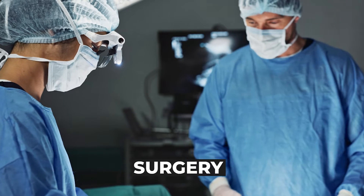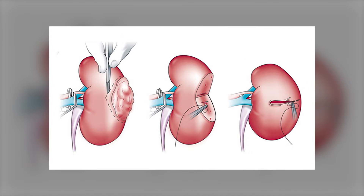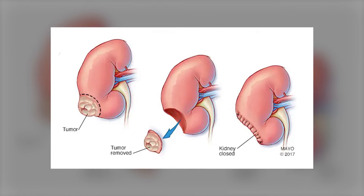For tumors greater than 3 centimeters, patients are usually better off having them removed with surgery — either with a nephrectomy or, preferably if possible, a partial nephrectomy where they remove only part of the kidney. It is a little more invasive, but it's also a great treatment option.